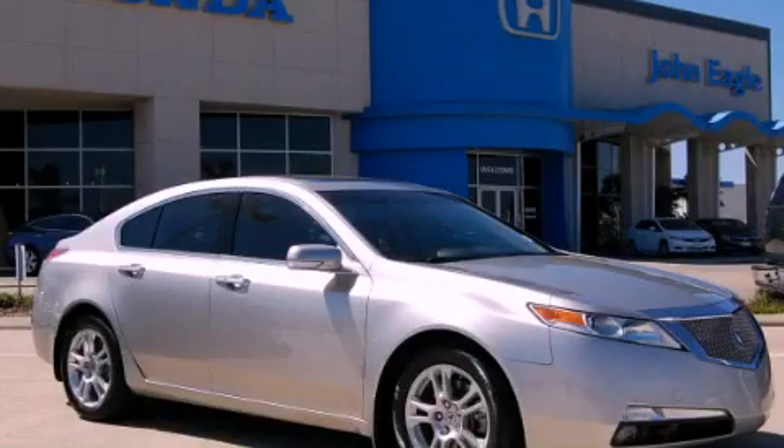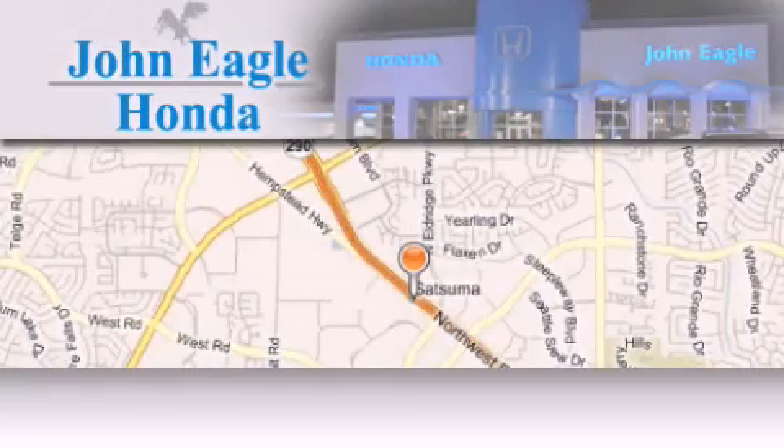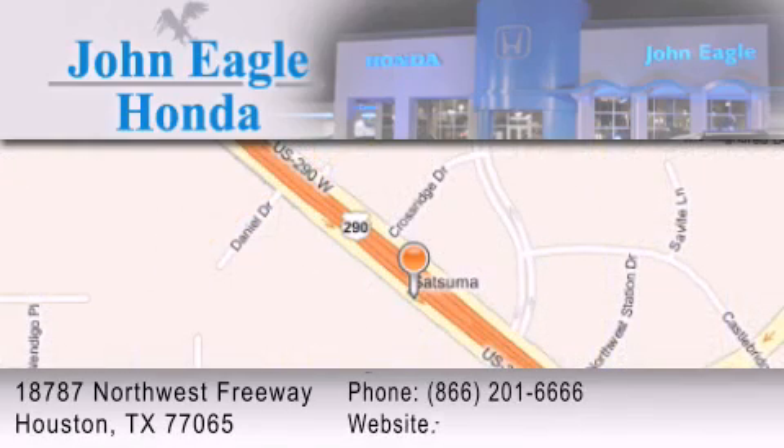Contact us today to arrange your test drive. John Eagle Honda of Houston is located at 18787 Northwest Freeway in Houston. Our goal is to exceed all of your expectations to ensure that you'll return for future visits.